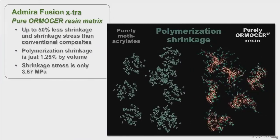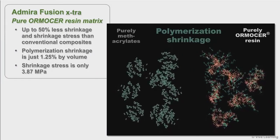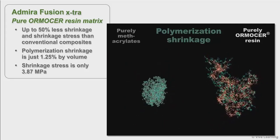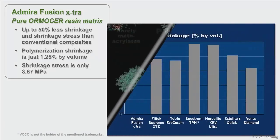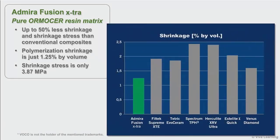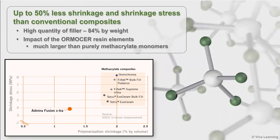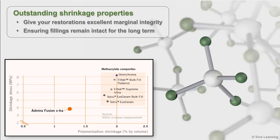Thanks to its pure Ormister matrix, Abirifusion Extra also offers up to 50% less shrinkage and shrinkage stress than conventional composites. Polymerization shrinkage is just 1.25% by volume, while shrinkage stress is only 3.87 MPa. This is due to both the very high quality of filler — 84% by weight — and the impact of the Ormister elements, which are much larger than purely methacrylate monomers. These outstanding shrinkage properties give restorations excellent marginal integrity, ensuring fillings remain intact for the long term.